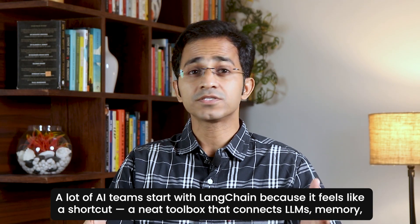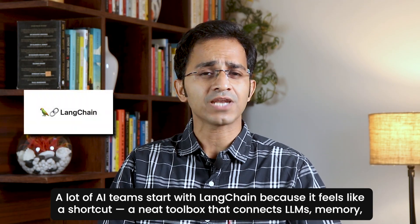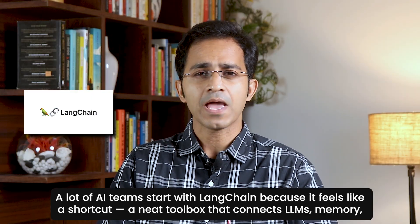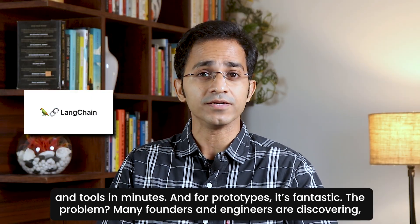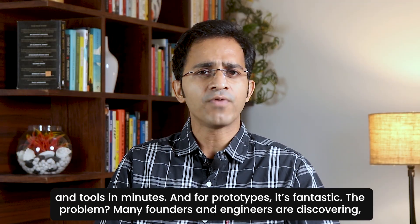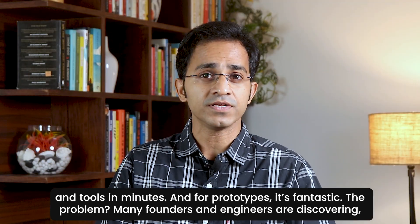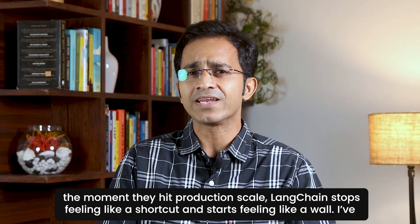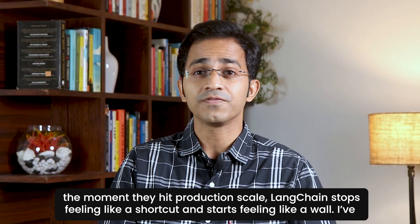A lot of AI teams start with LangChain because it feels like a shortcut — a neat toolbox that connects LLMs, memory, and tools in minutes. And for prototypes, it's fantastic. The problem? Many founders and engineers are discovering the moment they hit production scale, LangChain stops feeling like a shortcut and starts feeling like a wall.